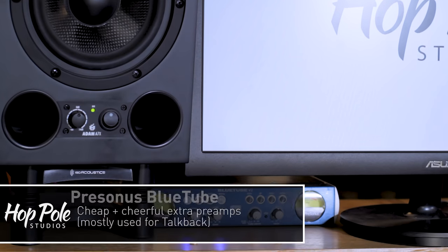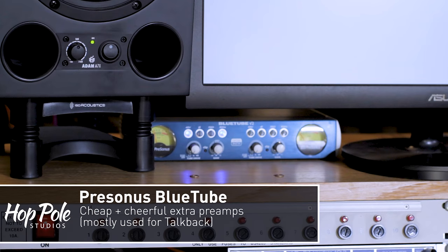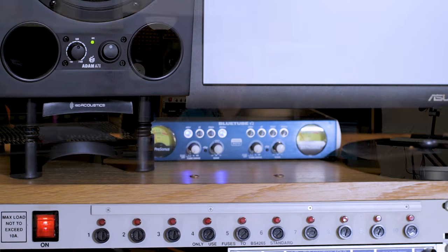At the top of the rack there's a PreSonus Blue Tube — that's an old 12-volt tube-ish mic preamp. I'm not really using that for recording; it's for the talkback microphone and then feeds into something a little further down.